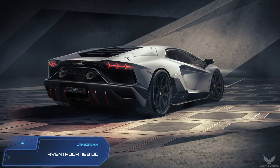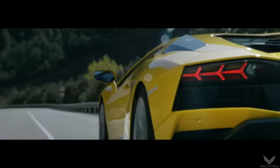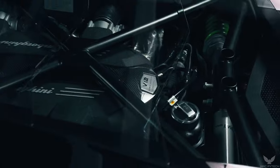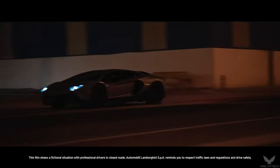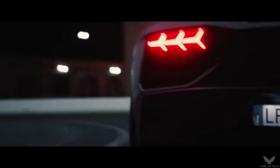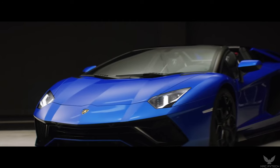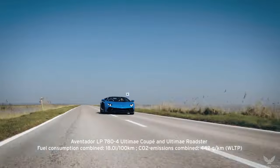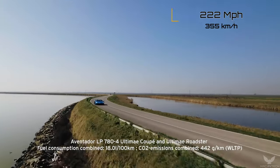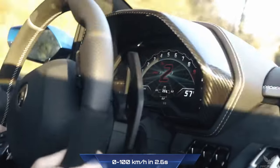Lamborghini Aventador 780 Ultimate Coupe. The latest version of the Aventador is not only powerful — it is the most powerful Aventador ever made. With the highest-performance naturally aspirated V12 engine in Lamborghini history, it incorporates advanced technology solutions and unparalleled design. To be produced in only 350 units, it is the final and greatest expression of a family of super sports cars. The Aventador 780 Ultimate is fitted with the most powerful V12 engine of the Aventador line, revving to 8,500 rpm for a top speed of 355 km per hour and acceleration of 0 to 100 km per hour in just 2.6 seconds.